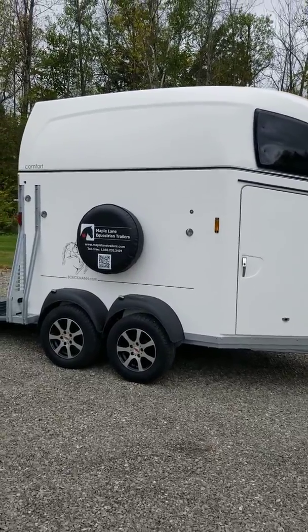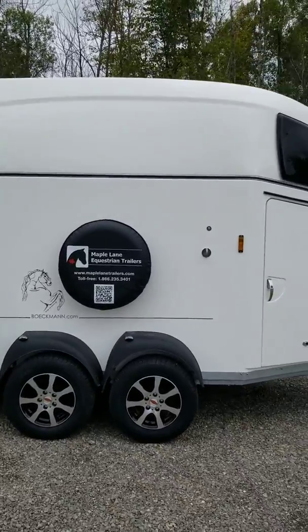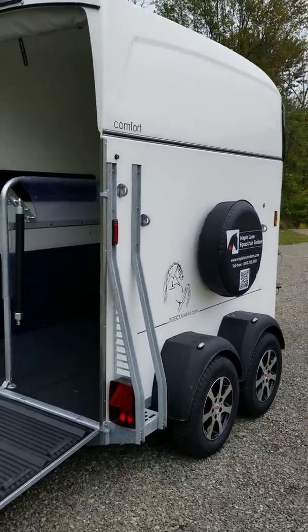Maple Lane Equestrian Trailers brings to you today a Western Comfort trailer, seen here in the all-white polyester roof and reinforced polyester walls, with illusion decor on the side and alloy wheels.